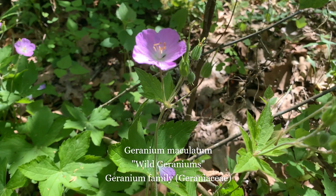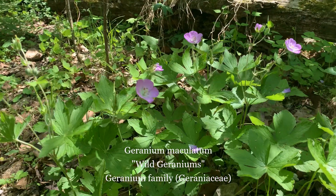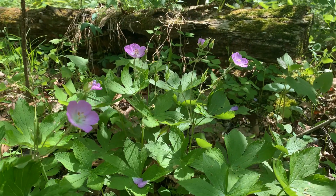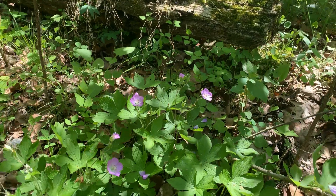Common in mesic woods, wild geraniums have hairy stems that are sometimes branched and can grow up to a foot and a half tall. The flowers grow in clusters at the top of the stems, each one having five rose to lavender colored petals with fine veins.